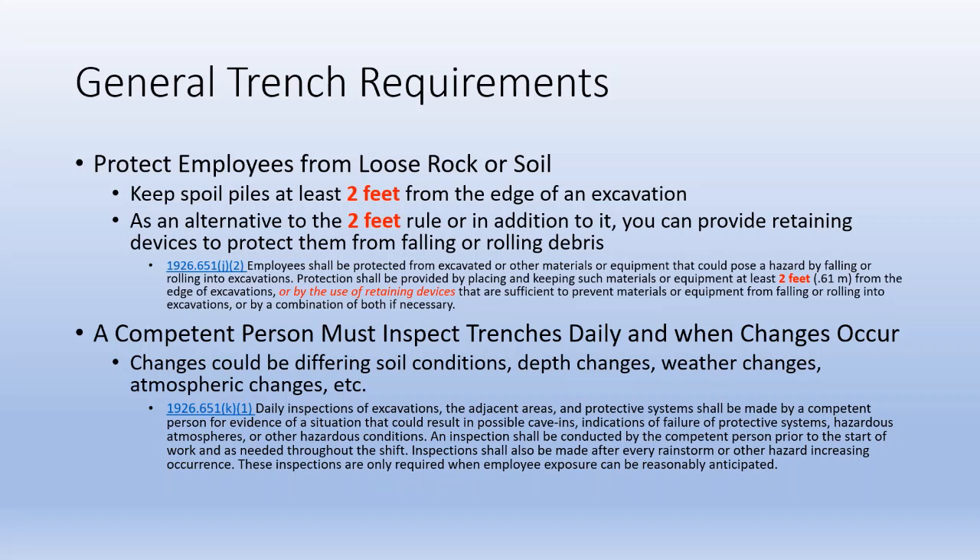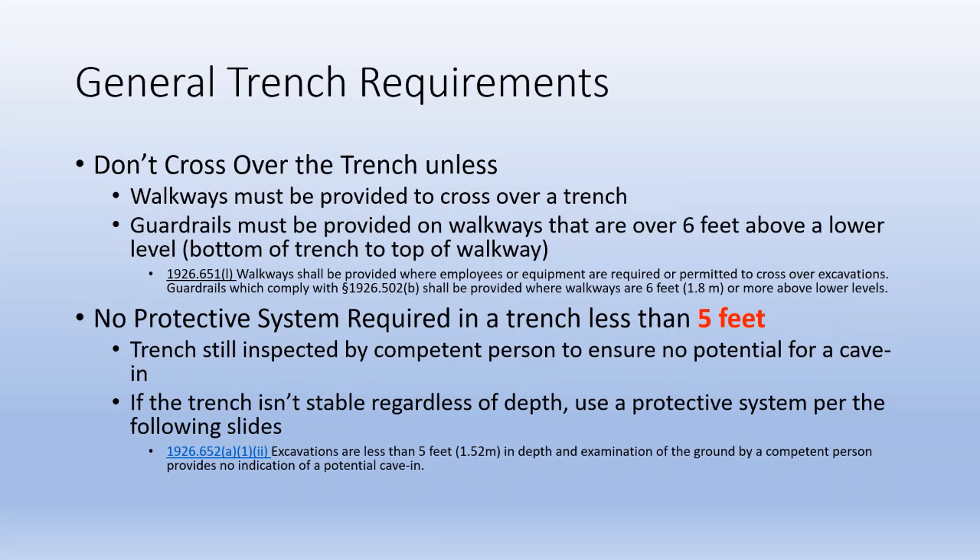If you can't maintain that 2 feet rule, talk to your supervisor about an alternative method. A competent person should inspect the trench daily and when changes occur to make sure it's still safe. We're not permitted to cross the trench unless we have a walkway, and if the trench is deeper than 6 feet, we also must have guardrails.